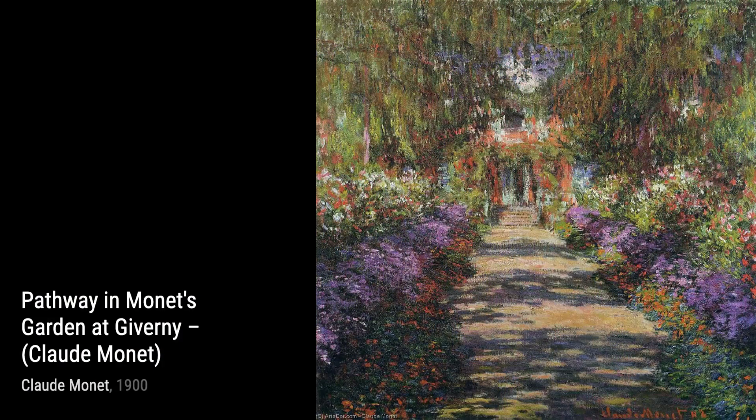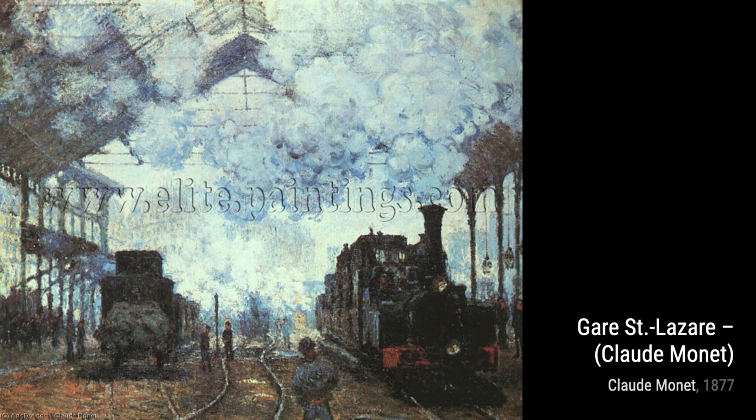Lastly, we have Untitled 9355. This abstract piece allows us to interpret and appreciate the beauty of Monet's brushstrokes and his ability to evoke emotions through his art.